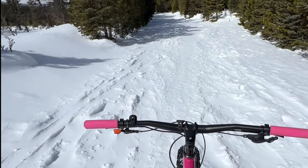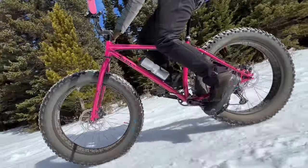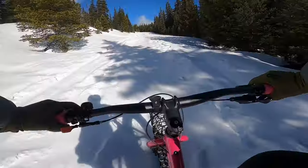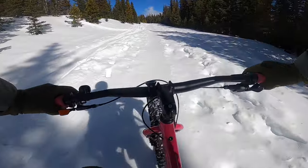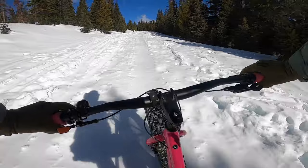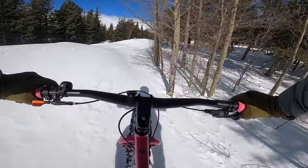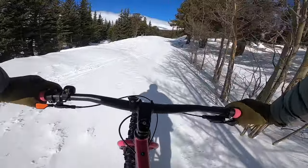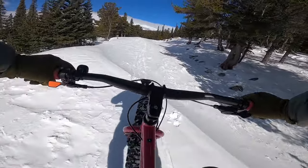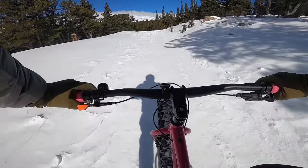Nothing better than Monday freshies up in the mountains — there's nobody else around. Let's go. Here we go.